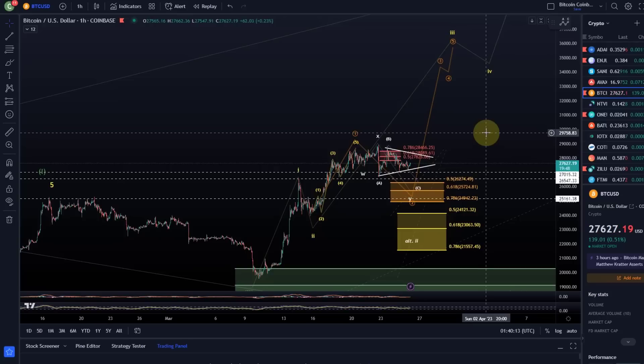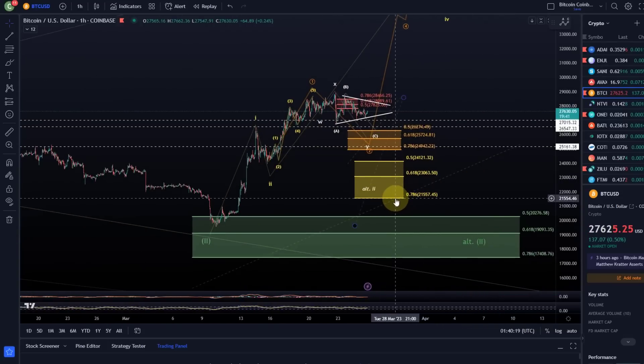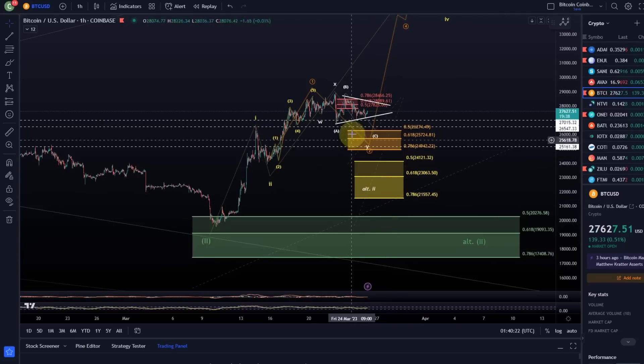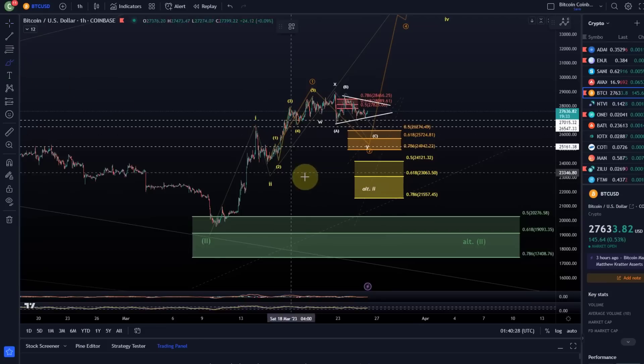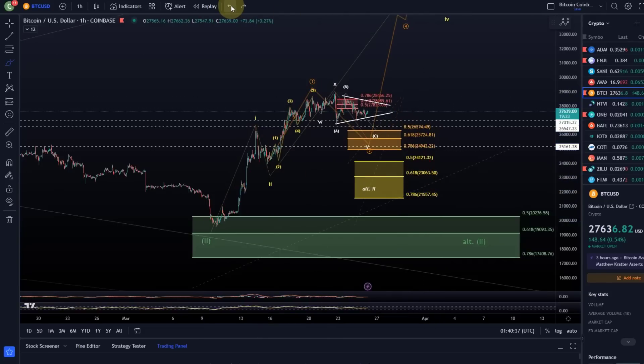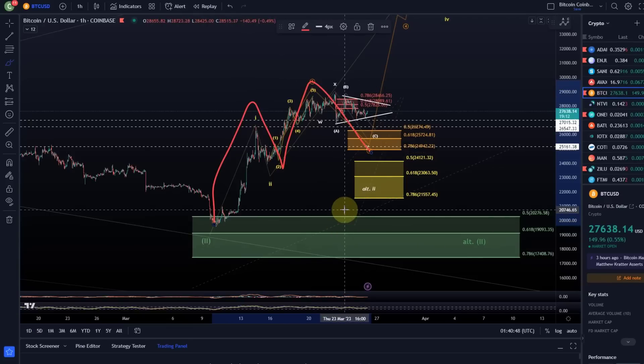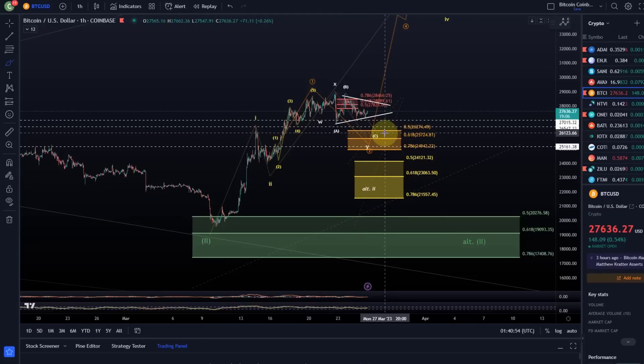We are in a situation that looks fairly bullish in my opinion, as long as at least 27,550 is holding. This is the support range — I have it split into two separate support areas depending on the two different wave counts. Either all of this was a wave one and we come down in something like a large A wave, B wave, and Z wave — or, and this is what I immediately focus on, we have a one-two, one-two setup. So we have two bullish scenarios: one with a shallow retracement zone and one with a deeper one.